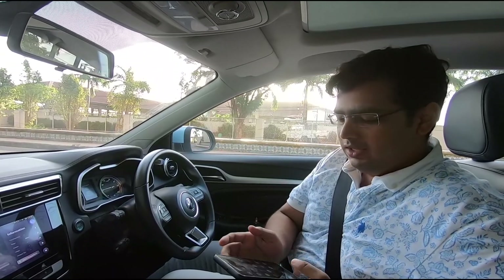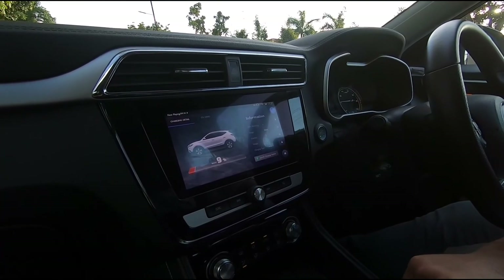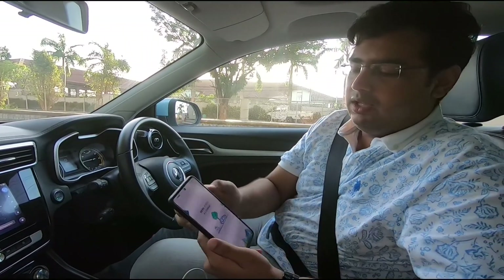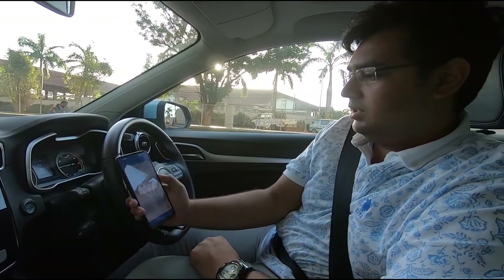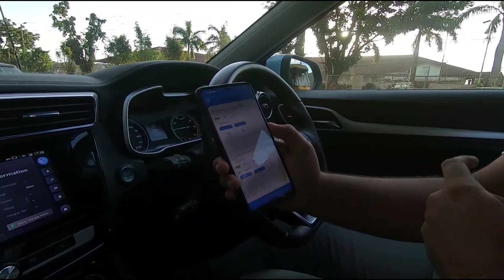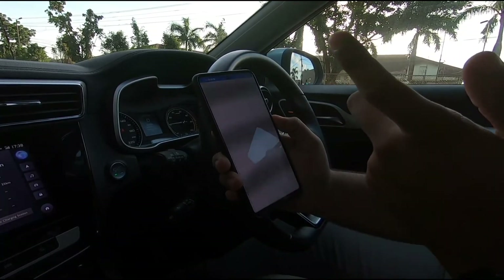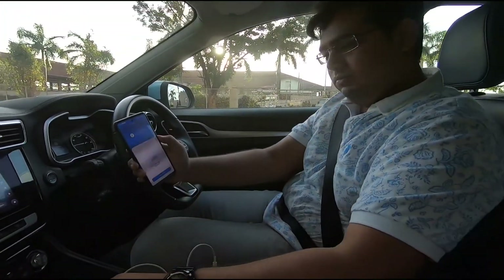Right now it's the end of the day and we are at a charge of nine percent. We have to go and locate a fast charger. I have the Tata Power EZ app right here and I'm going to search for a charging station. It's showing me there is one very close to me — the MG fast charger. Both ports are available, so let's head there and connect the charger.